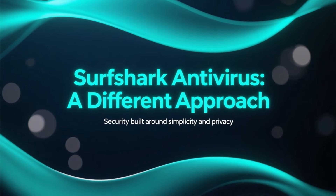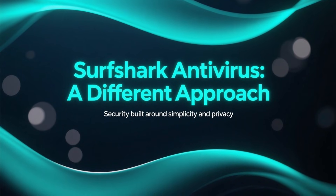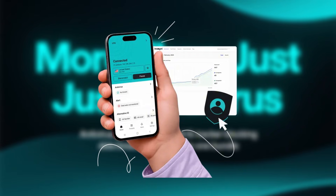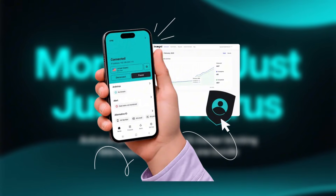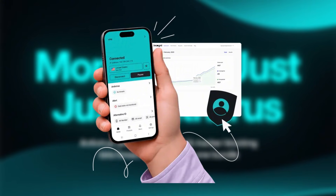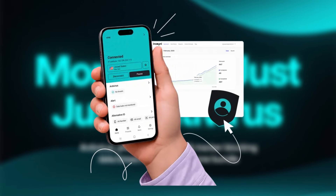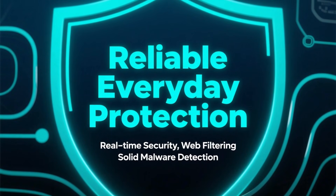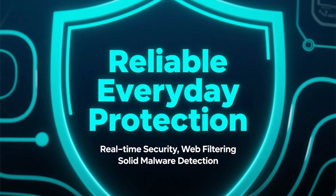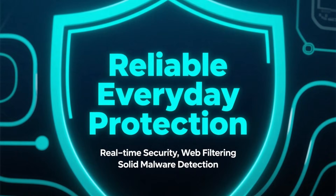Now let's talk about Surfshark Antivirus, which takes a slightly different approach. Surfshark Antivirus is part of the Surfshark One bundle, meaning you're not just getting antivirus protection, but also a premium VPN, ad and tracker blocking, and data breach alerts. The antivirus itself offers real-time protection, web filtering, and solid malware detection, making it a good choice for everyday security.